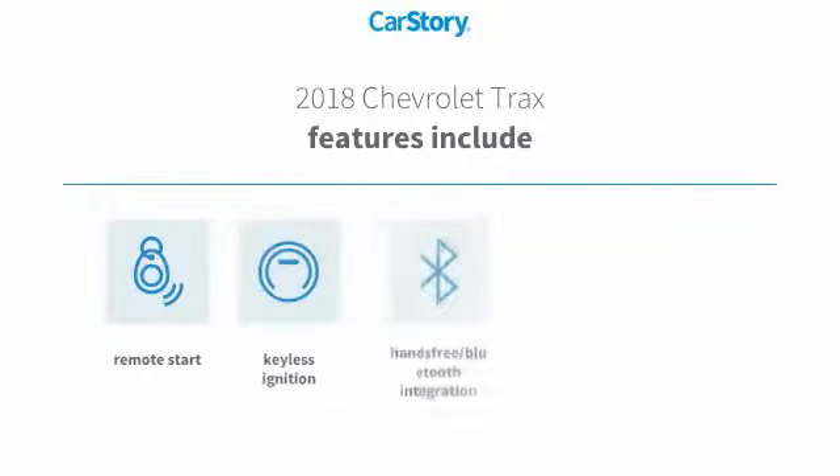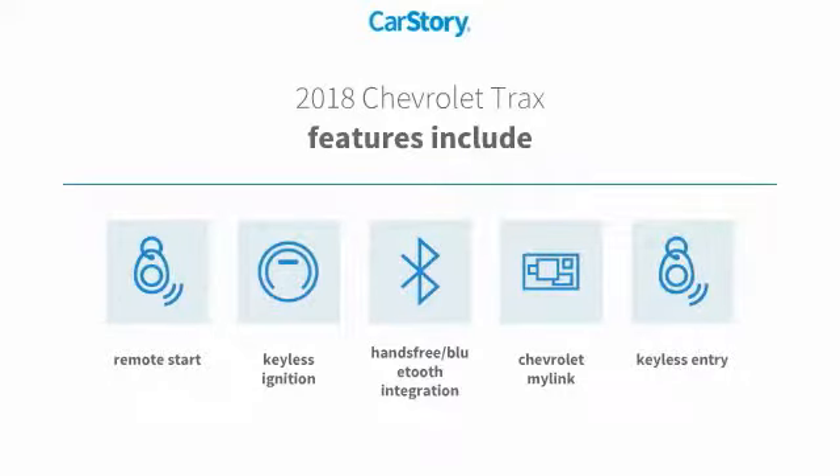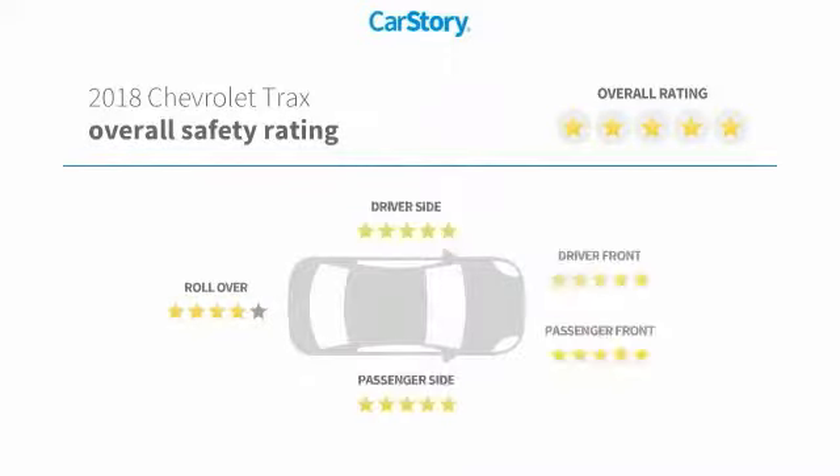Features also include remote start, keyless entry, keyless ignition, and hands-free Bluetooth integration with these ratings.